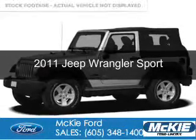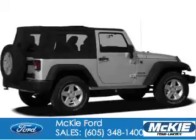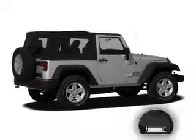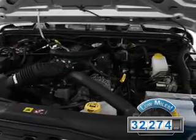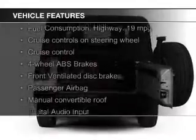This is a used 2011 Jeep Wrangler, powered by 4-wheel drive, a 3.8-liter 6-cylinder engine with fewer than 35,000 miles. This vehicle has a long road ahead. The features include a power convertible top,